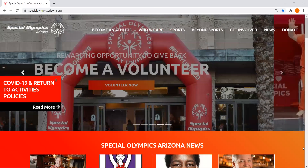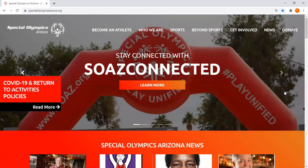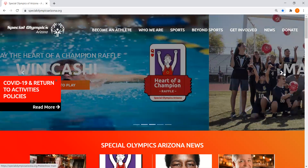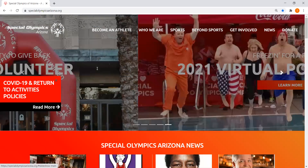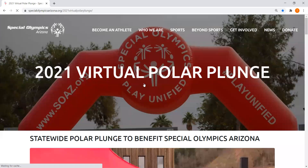Go to our website SpecialOlympicsArizona.org — it'll take you to this page with the moving banner up here. Scroll to the very last one at the end and it'll take you to the 2021 virtual polar plunge; click there to learn more. If you can't find it, you can also go directly to SpecialOlympicsArizona.org/2021-virtual-polar-plunge and it'll take you to this page.